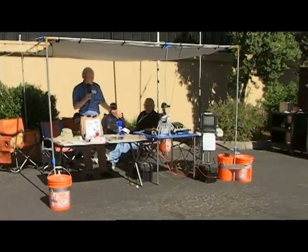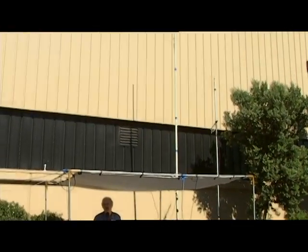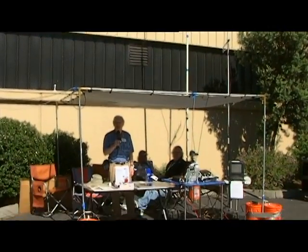We're here contacting stations all over the country. We've hit stations in Rhode Island, Florida, and yesterday, Texas.